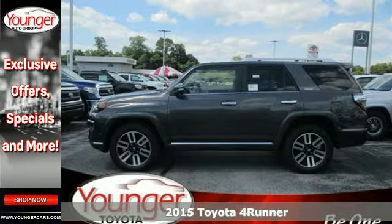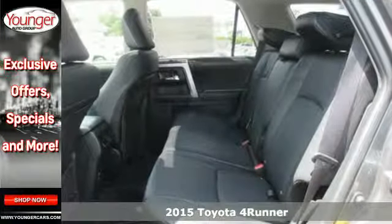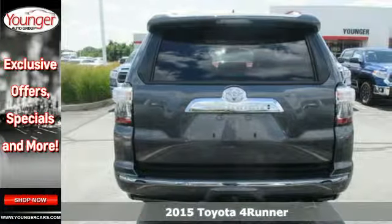Here's a 2015 Toyota 4Runner. The 4-liter V6 engine, skid plates, and trailer hitch receiver have you ready for your next journey.